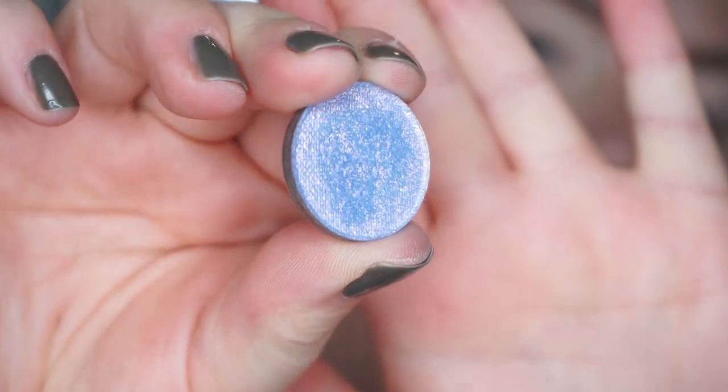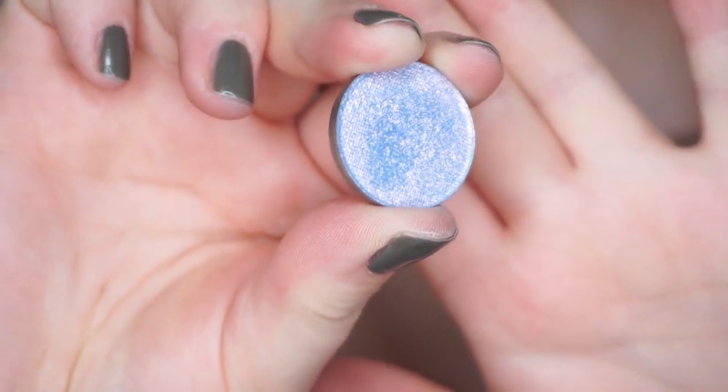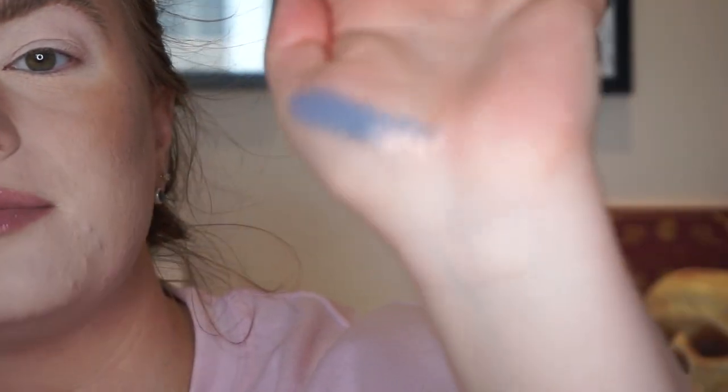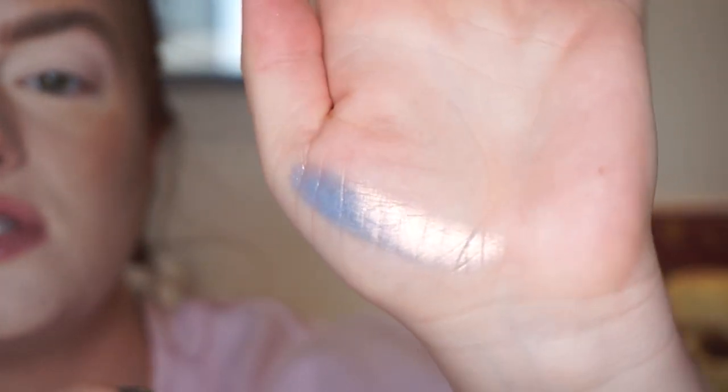Welcome to the first look, using the shade Series. Taramoons describes this as a muted blue-gray chameleon with gold and lavender shifts and hints of green. First looking at this shadow in the pan I thought it was going to be more of a lavender, but when you swatch it, it looks much more blue. I'll try to include little videos of each shade on my eye because I find that helpful.